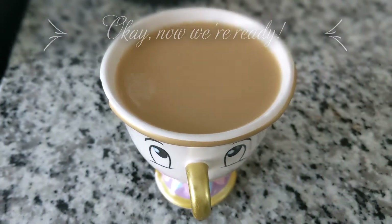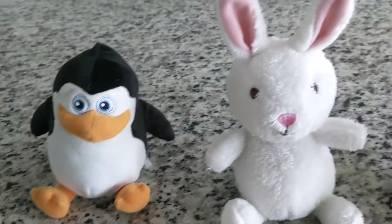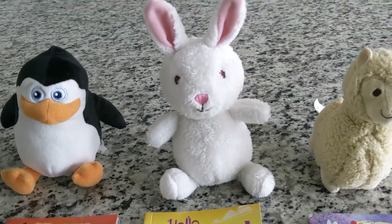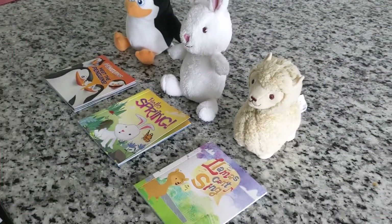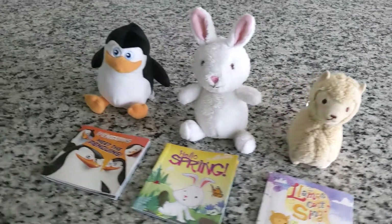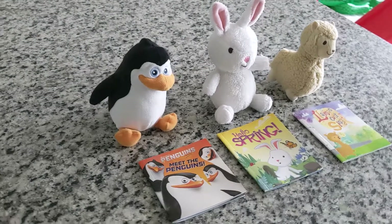One of my favorite discoveries from Five Below are these little sets that come with a small plush toy and a book. There are three separate sets that I'm showing here, and they had a few other ones available too. If your kid is interested in stuffed animals or books, I feel like this is such a great little gift. I would definitely recommend these, but I just want to note that they are on the small side.